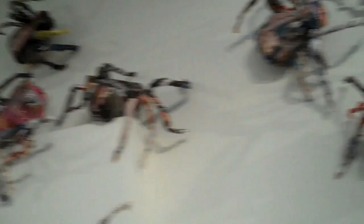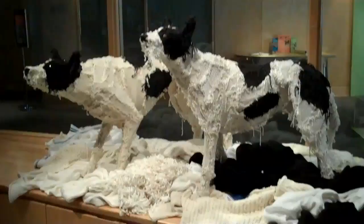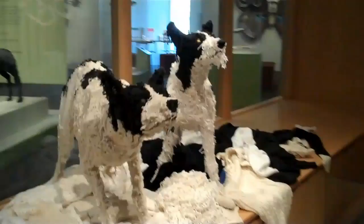This collection of spiders has been made using recycled newspaper. Let's take a closer look. Here are a couple of dogs recycled from old sweaters. They're terrific looking pooches.